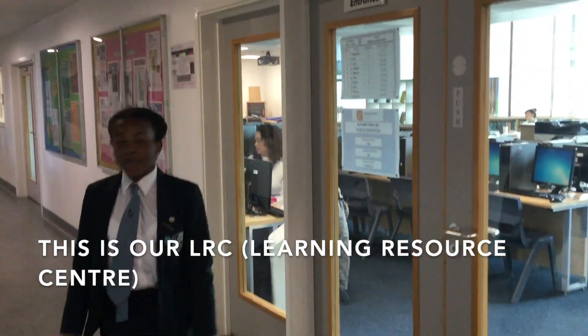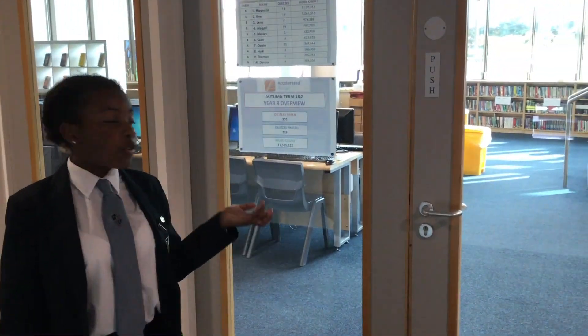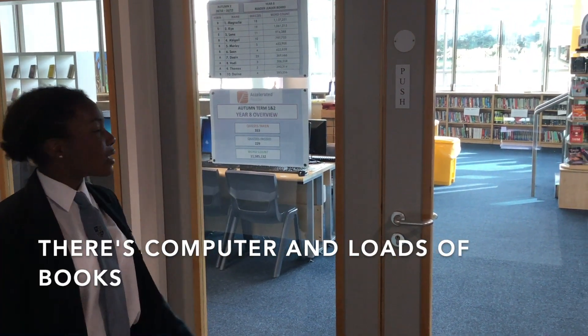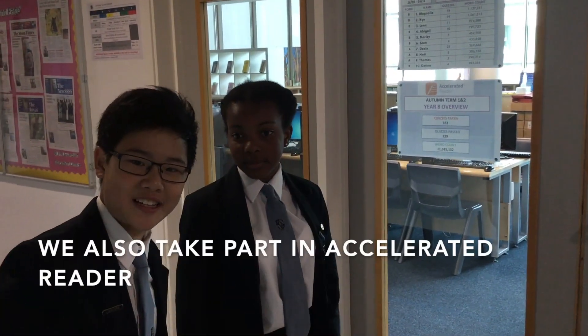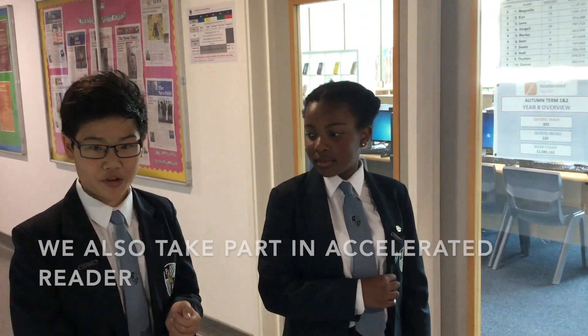Don't forget about the LLC! Here there are loads of computers and resources for us to use for classes. We can print out stuff if we have credit money on the computers, and we can also sit here and chill during break time and read if we want to. We also do something called Accelerated Reader, where you read a book and then take a quiz. It's really fun — if you get a million words on Accelerated Reader, you become a millionaire reader and get a five-pound gift card voucher.